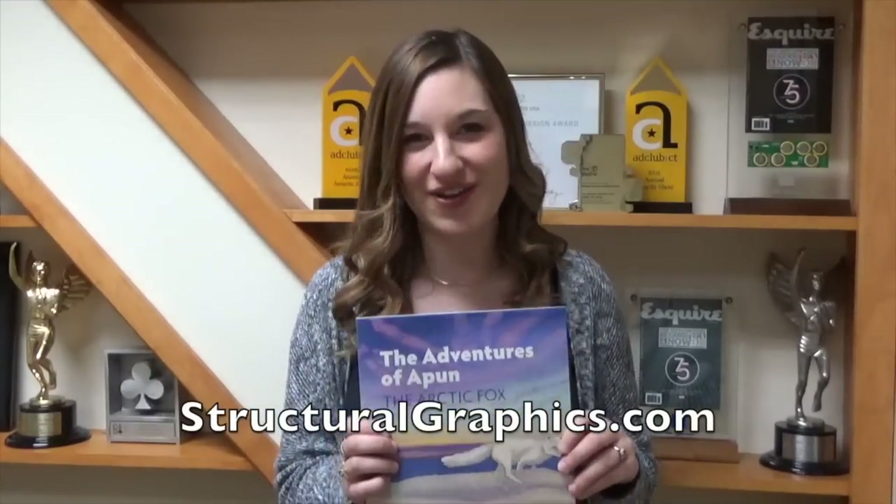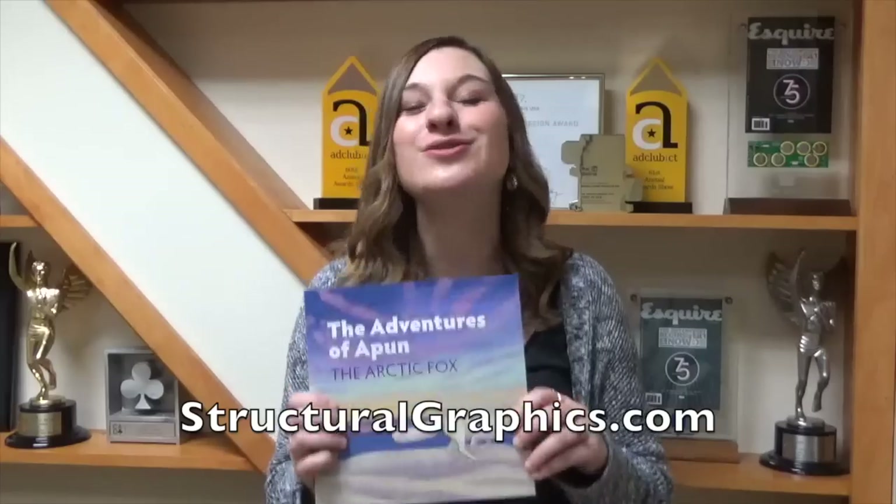For more creative inspiration like this, visit us online at StructuralGraphics.com. I'm Jenna, thanks so much for watching. Until next time.